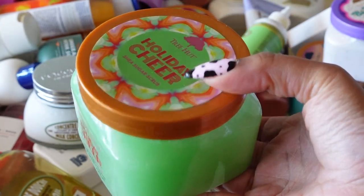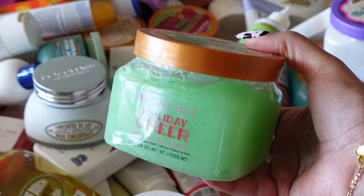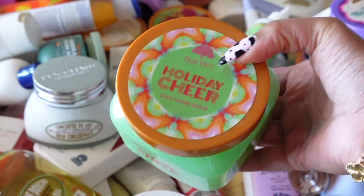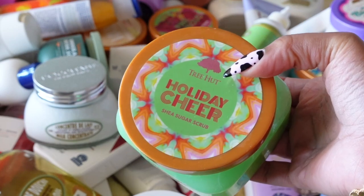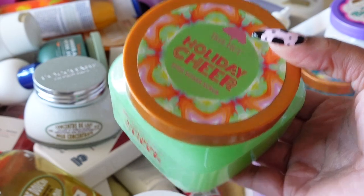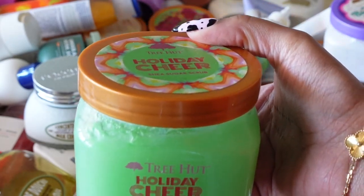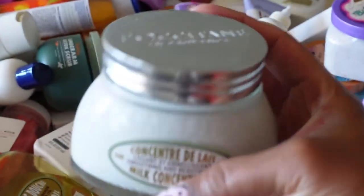Another Tree Hut scrub is Holiday Cheer. I smelled it in the store at Target and was pressed to get it because it was a limited holiday scent, but I do not like it. This smells like a straight Christmas tree. If you want to smell like a Christmas tree, this is for you — but not for me. I'm getting rid of it.